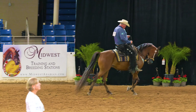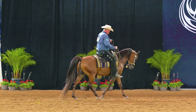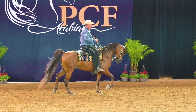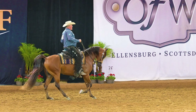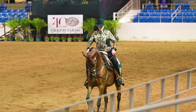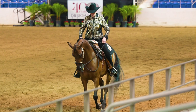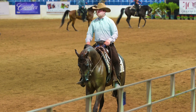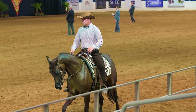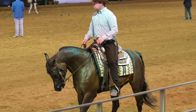Now we'll get a slow motion view as this one transitions from the walk into the lope. These horses look so smooth when you watch them in slow motion at the lope. It's just such an easy stride to sit.